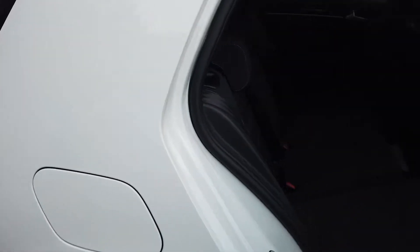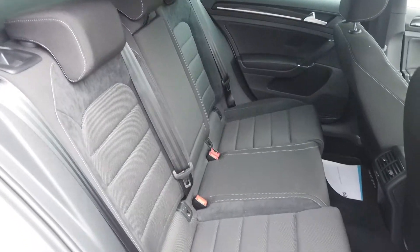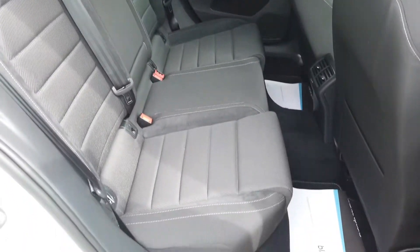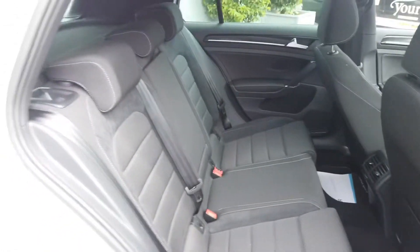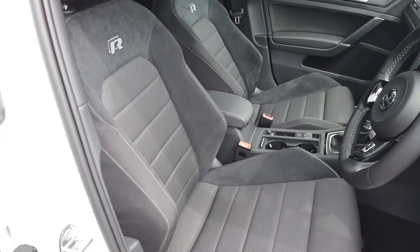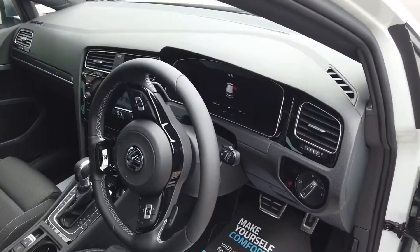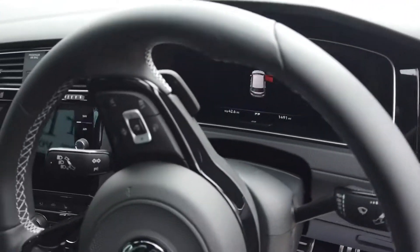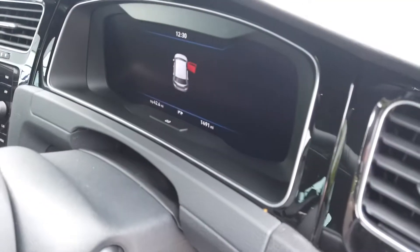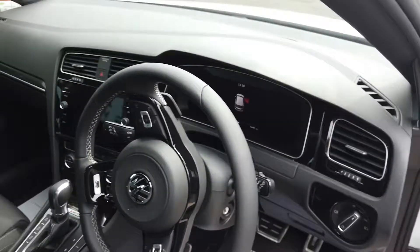In the back we've got a cloth sort of suede interior, completely unmarked, no rips, no tears. We'll make our way up front — same again, completely unmarked — and with the 7.5 you get this digital dash up front, and as you can see there, 1,491 miles on the clock.